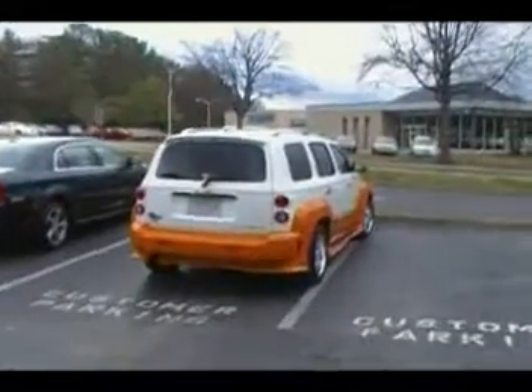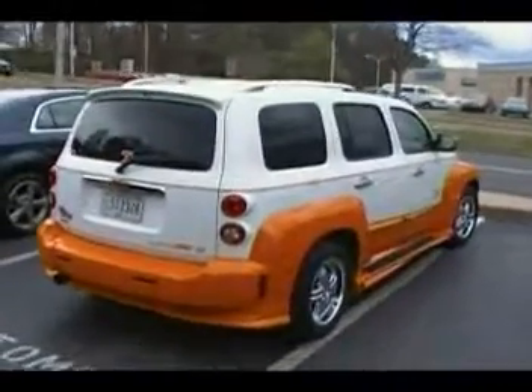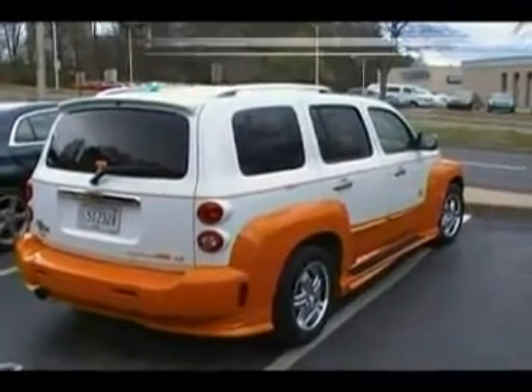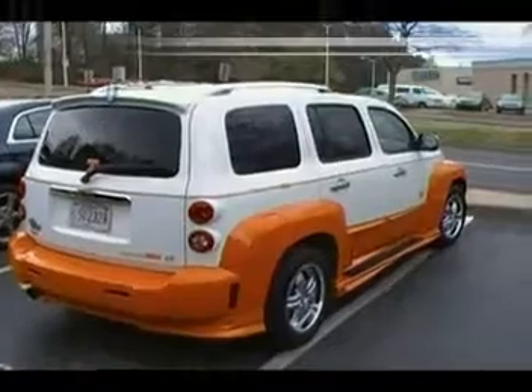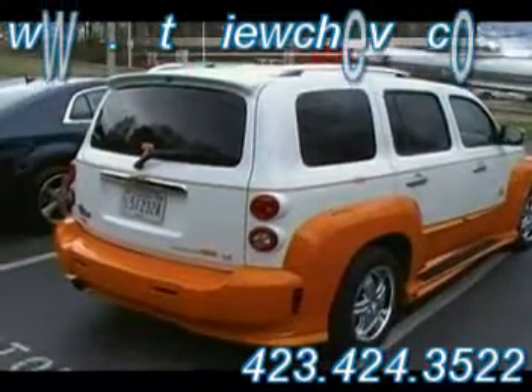Hey everybody, Don Irwin here at Mountain View Chevrolet. We have just traded — or just in the process of trading — for a very, very special HHR. The wind's blowing a little bit, you're going to hear the blustery noise, but I'm here with Robert Wilson. Rob, good to see you. Thank you for trading this car. He's a beauty — that's a good tailgating car right there.